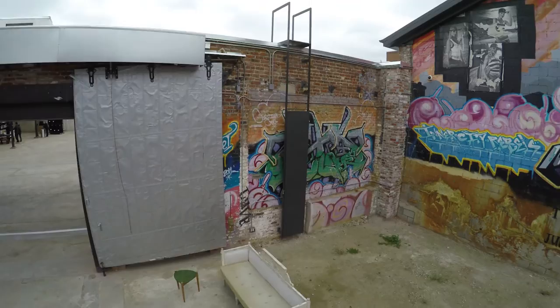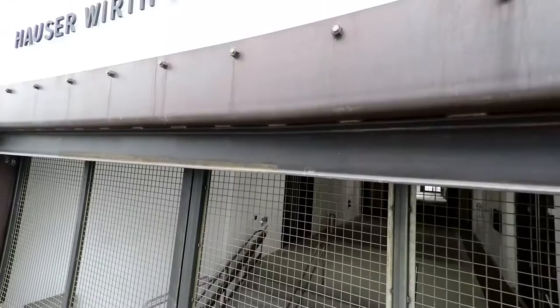Hauser & Wirth opened in 1992 in Zurich. Hauser & Wirth and Schimmel is the sixth outpost of the Gallery. They've wanted to open in Los Angeles for quite some time and are really excited to be downtown. The Arts District seemed like a really natural fit for the Gallery and its ethos, and with existing neighbors like SciArc and other academic and cultural institutions, it seemed like the right place to go.